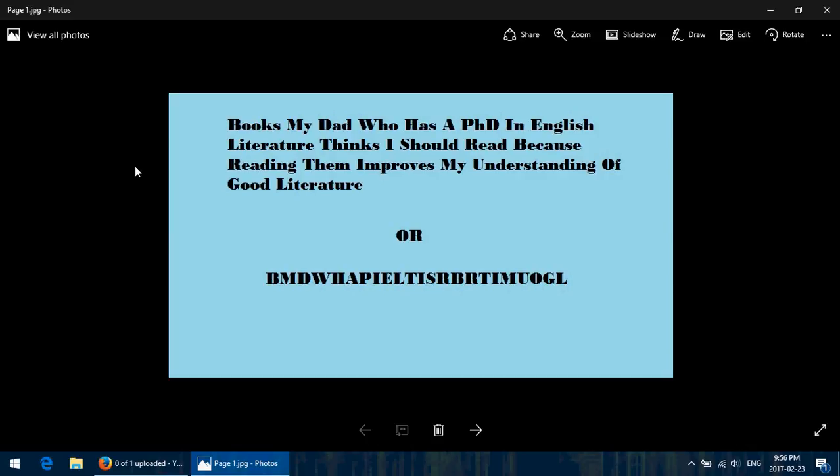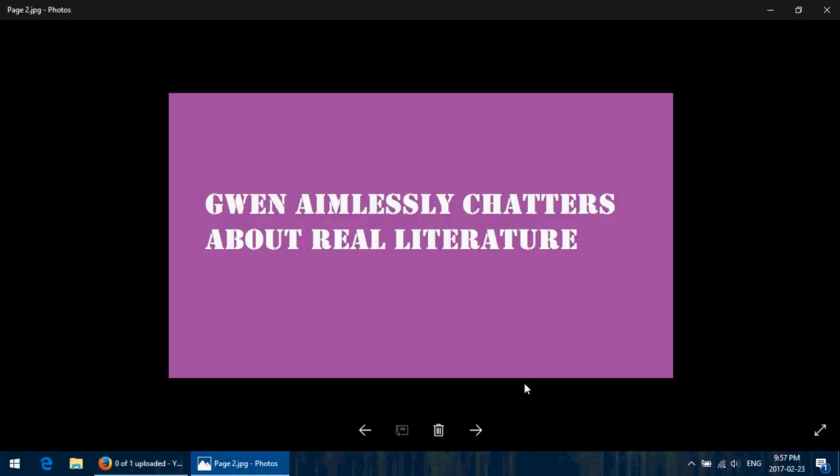So how am I marking this? I'm going to start a new series of videos, which, as you can tell by the title, are Books My Dad Who Has a PhD in English Literature Thinks I Should Read Because Reading Them Improves My Understanding of Good Literature — or BMDWHAPIELT ISRBRTIMUOGL — also known as Gwen Aimlessly Chatters About Real Literature.